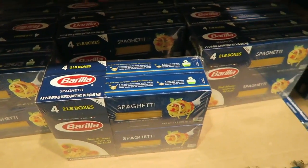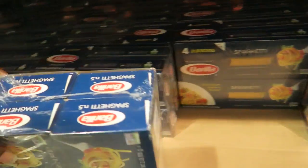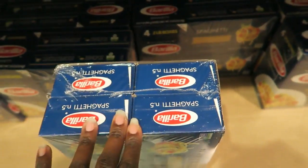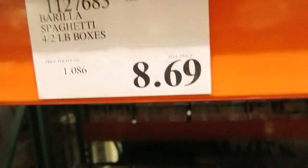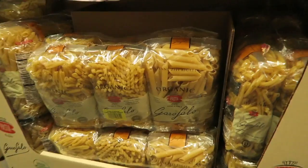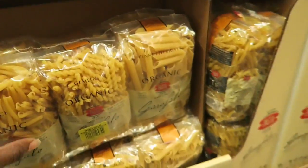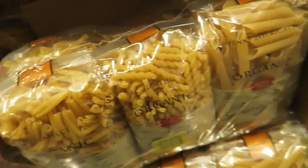I usually don't get spaghetti here, but I think I'm going to try these. The boxes are really large though — two pounds, when usually it's a one-pound box. I'm going to go ahead and get it for $8.69. They also have Barilla boxes — Rigatoni, Elbow, and Campanelli for $8.49. And these organic noodles look really yummy for $8.99. The bags are a little smaller but enough for one meal.